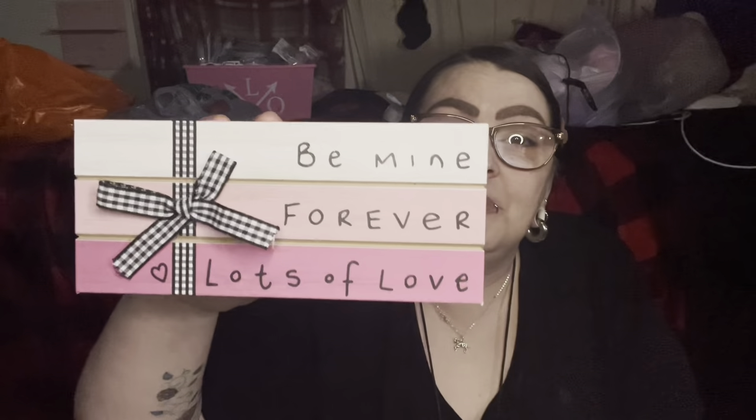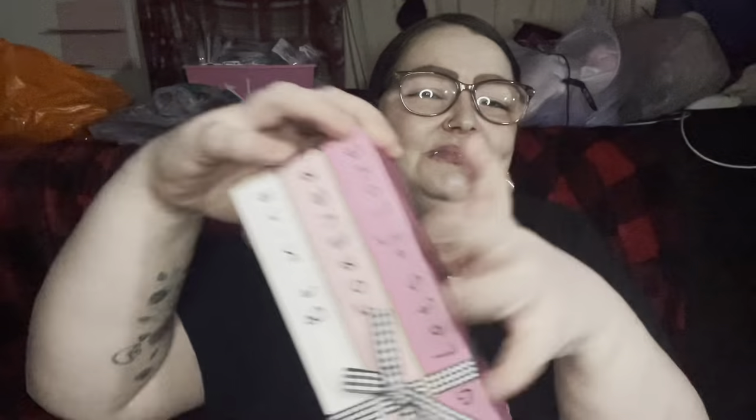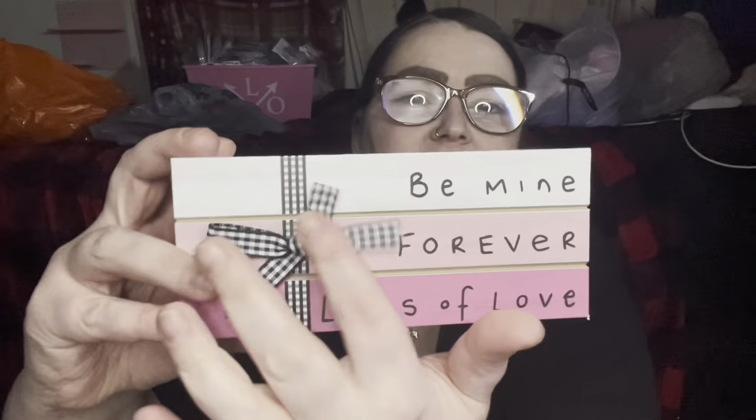I saw this last minute and I had to get it — it's so cute. Let me get all the plastic off so you can actually see what it is. Look at this — it looks like freaking books! 'Be mine,' 'forever,' 'lots of love.' I loved it so much. It's hollow inside but you could probably make a little drawer. You get a white, a pink, and a darker pink book with a black and white checkered ribbon. Perfect for sitting on a shelf or in the background of a picture.